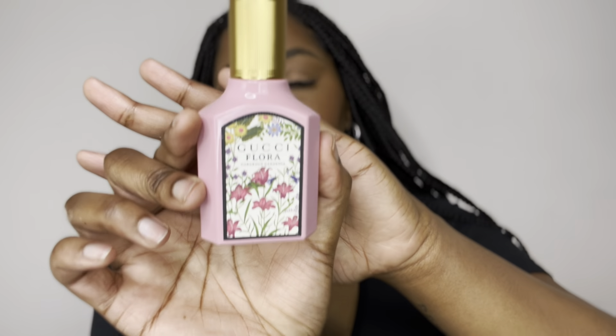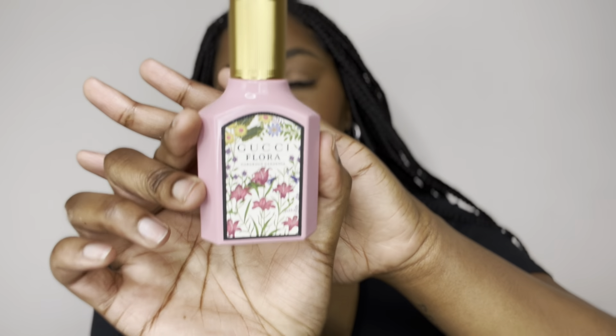Last but not least, I got the Gucci Flora Gorgeous Gardenia. I've been wanting this fragrance for a very long time and I finally got my hands on it. It's floral but kind of sweet at the same time. The notes are white gardenia, grandiflorum jasmine, and pear blossom. You can definitely smell a little bit of pear after it dries down. This smells so good and I cannot wait to wear it.